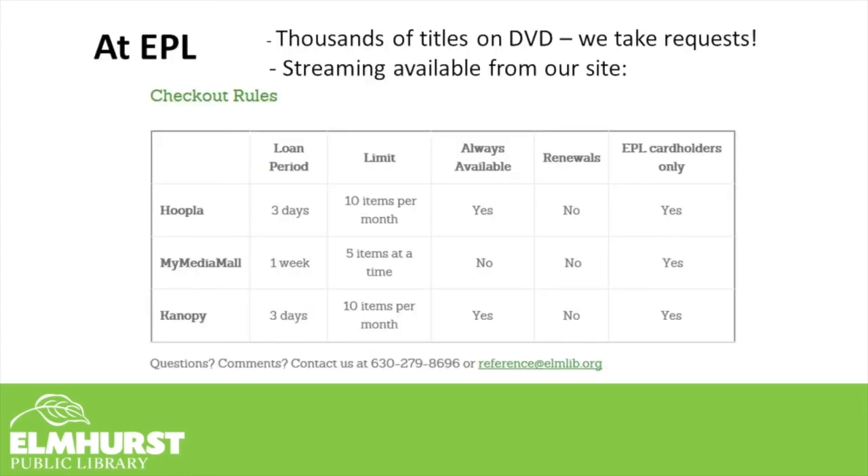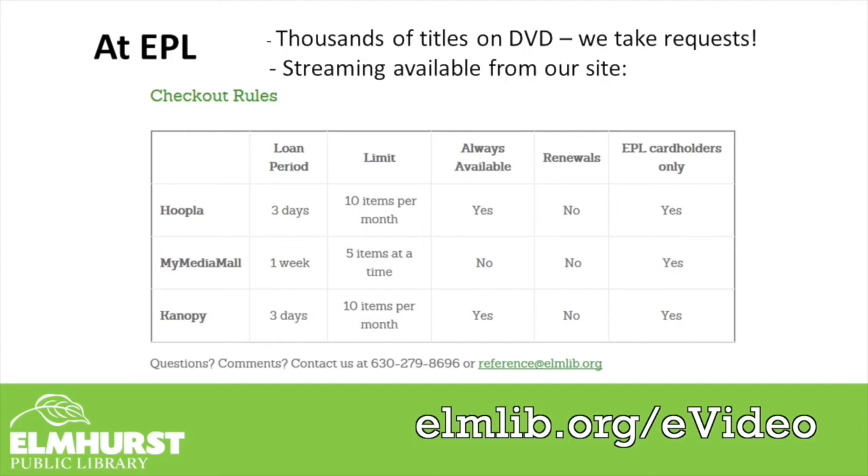Some other streaming services you have access to with your library card include Hoopla, Canopy, and the Digital Library of Illinois. All of those are collections of video content you get with your library card. You get a number of borrows per month and can stream those videos at no additional cost. For more information and to get help getting started, visit our webpage at elmlib.org/e-video.